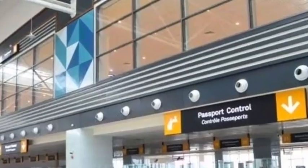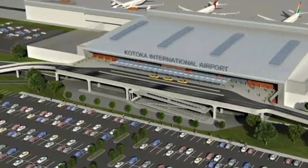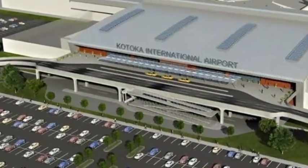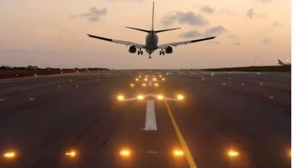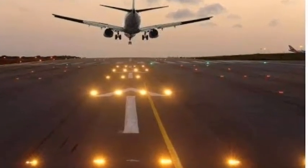Some of the outstanding features include the capacity to handle 5 million passengers a year, process 12,250 passengers per hour, six boarding bridges, a large commercial and retail area, three business lounges, purpose-built transit facilities, and a CIP Terminal.